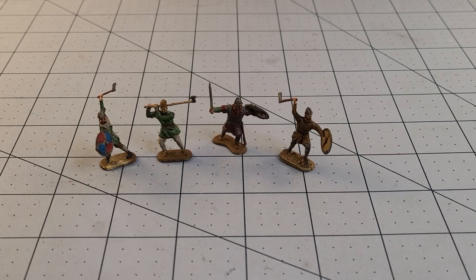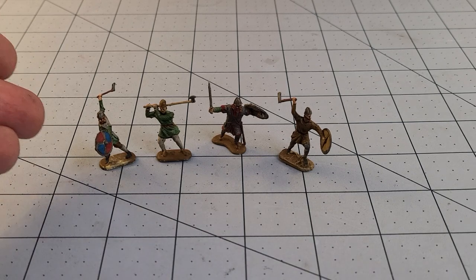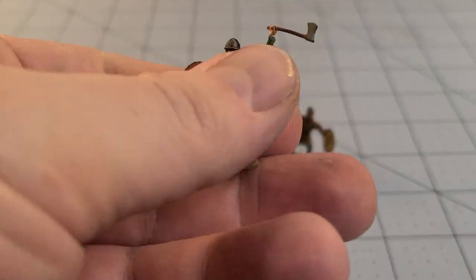Hey everybody, welcome to Obscurities in Miniatures. It's Monday and it's time for our weekly painting progress. Behold the extent of what we've got painted — just that's about it.